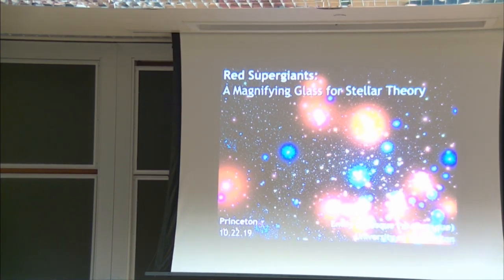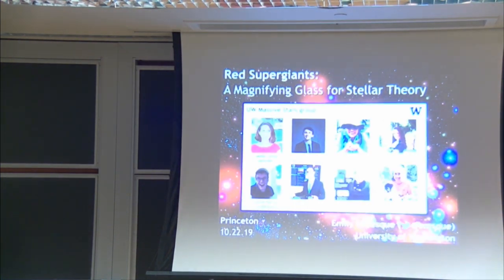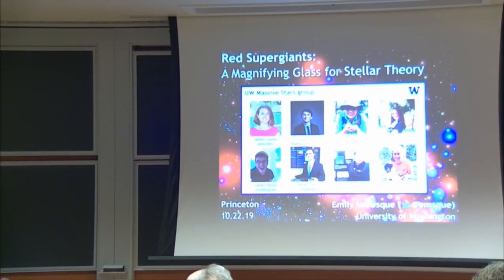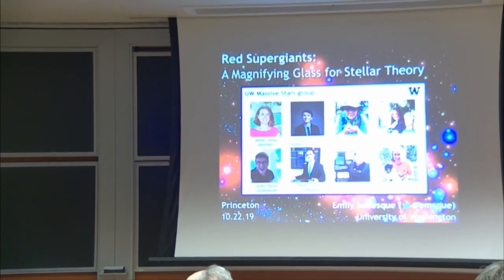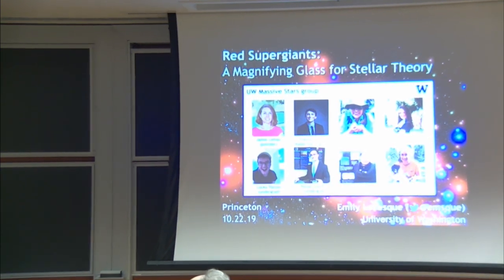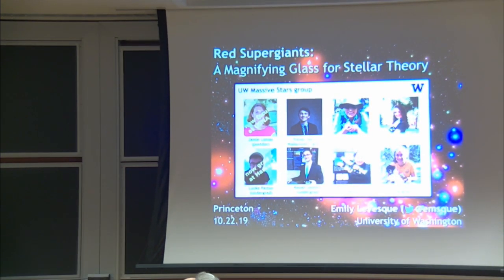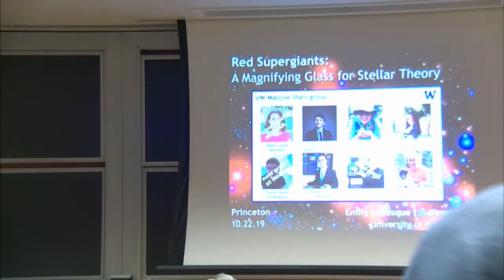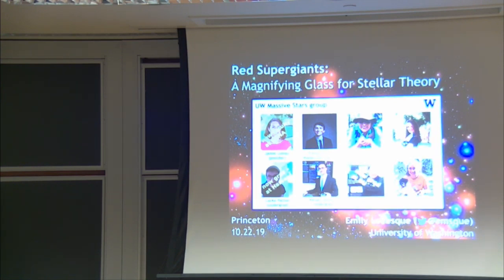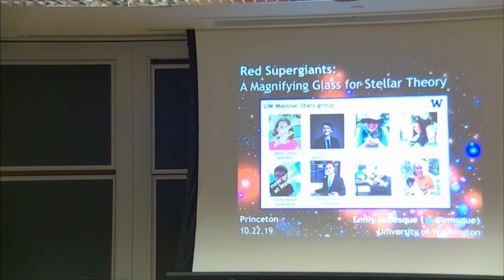Before I get started on the science of red supergiants, I wanted to acknowledge the research group members I've been working with—the folks in the massive stars group at the University of Washington. Jamie Lomax is now a faculty member at the U.S. Naval Academy. Locke Patton is now a graduate student at Harvard. Aislinn Wallach is now a graduate student at BU. Brooke Descenzo started working with me as a high school student and is now continuing her work on red supergiants in the infrared.